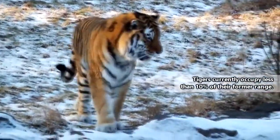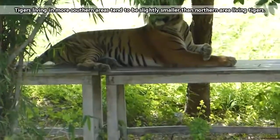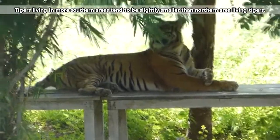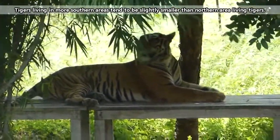Currently, tigers are living in just a small percentage of their former home range. They can be found in fragmented populations throughout parts of Asia, including China, Russia, India, Korea, and the Himalayas.